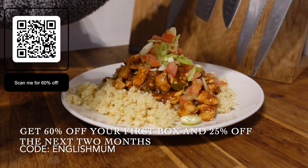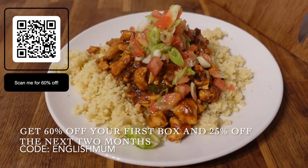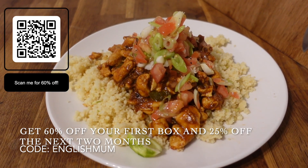My discount code will give you 60% off your first box, 25% off your next two months, and you'll also get free gifts. I hope you enjoy the video and think about signing up, because I do really recommend it to you all.